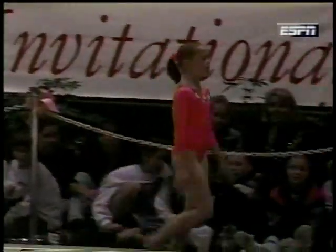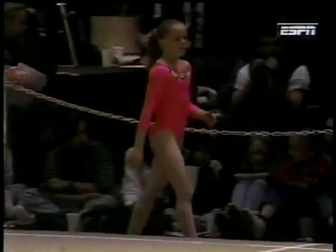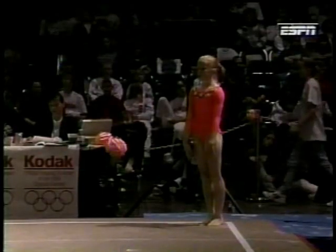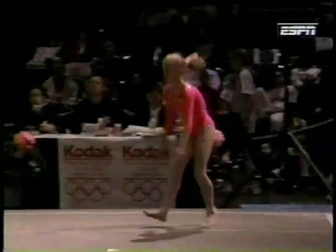By the way, the score for Shannon Miller over on bars was a 9.8. That was in the last segment before commercial, and that was kind of a generous score — because she had a pretty significant break in her dismount.